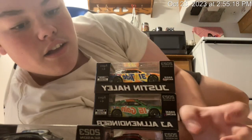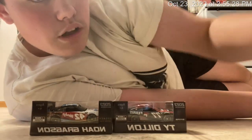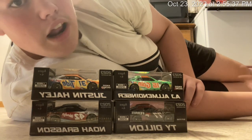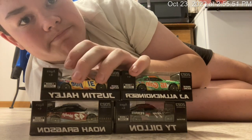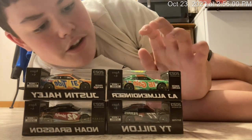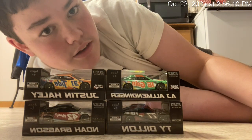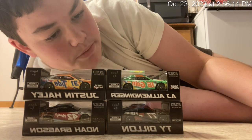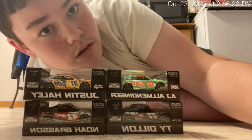Thank you guys so much for watching. Like I said — beautiful cars. Trying to see if you guys can see them now. I freaking love these cars, dude. Anyways, you guys, thank you guys so much for watching. If you guys do want to see one of those unboxings, you guys will be able to watch them. I am going to be making a video later today of me unboxing these. So yeah, I'm going to end this video and I will continue this video for the unboxing.